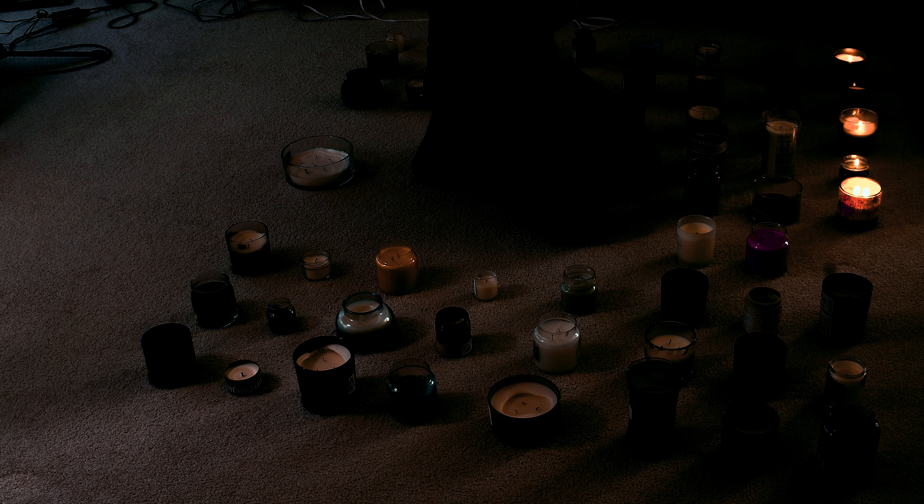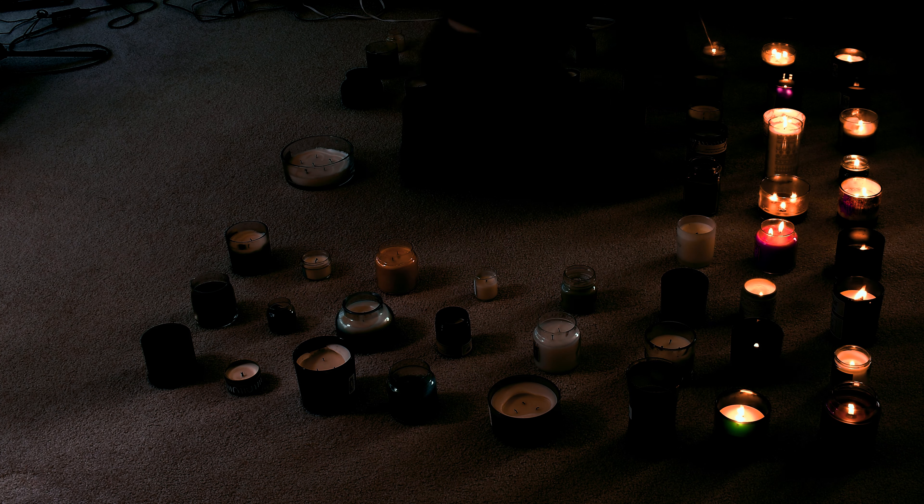I currently own 58 differently scented candles, and today I'm going to light them all at once.